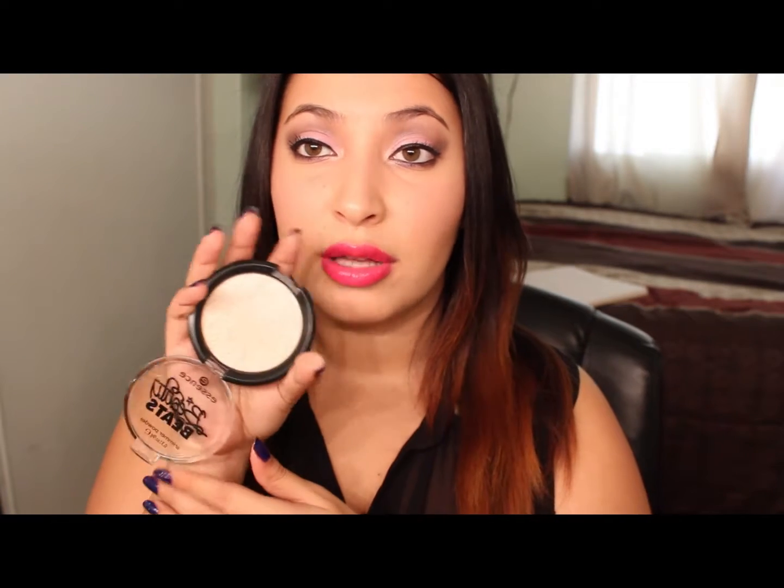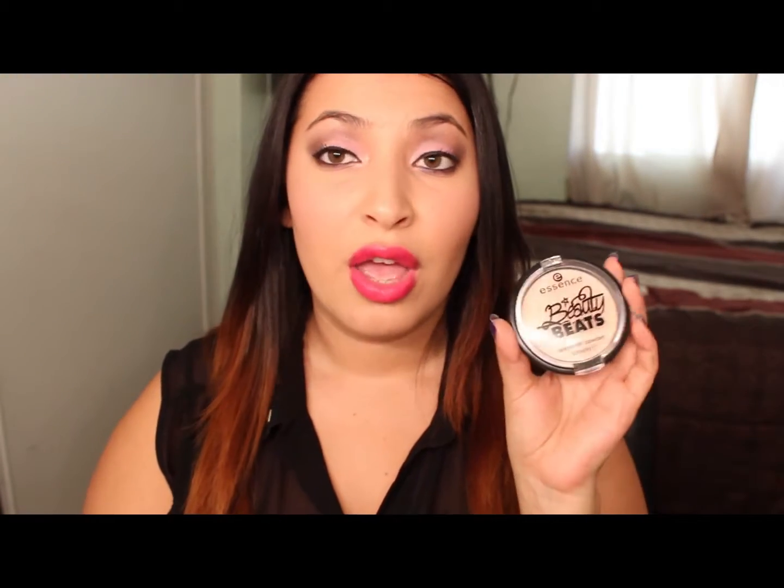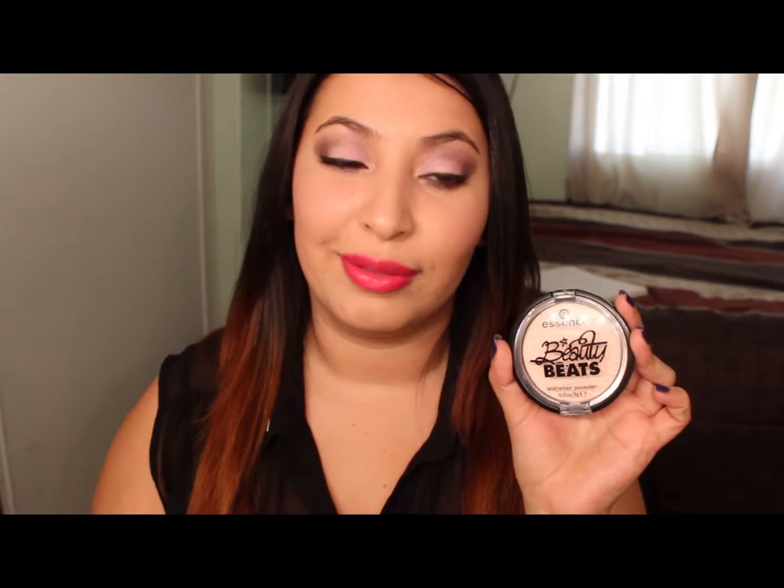Now I want to talk about the Beauty Beats Shimmer Powder in the color Swag. I believe this is like a Justin Bieber line or something like that. It's just a beautiful shimmer and highlighting powder. The only downfall is that it's very powdery, so you have to make sure you tap off the excess. You only need a little bit and it goes a very long way. I've been using this non-stop ever since I got it — it's a very nice highlighting powder.